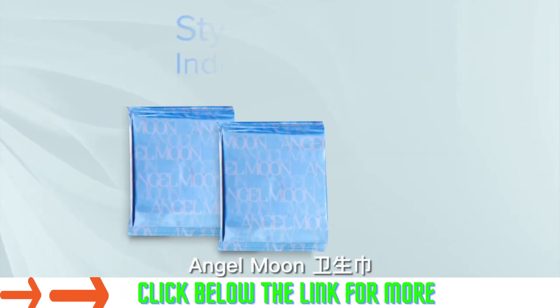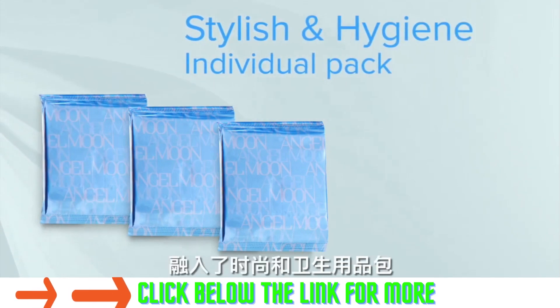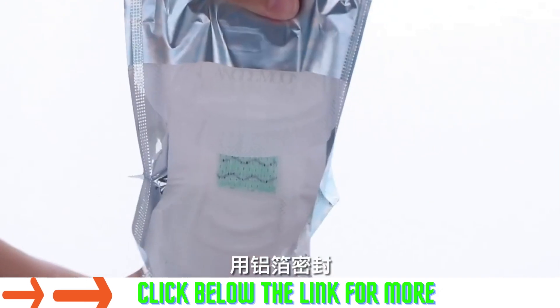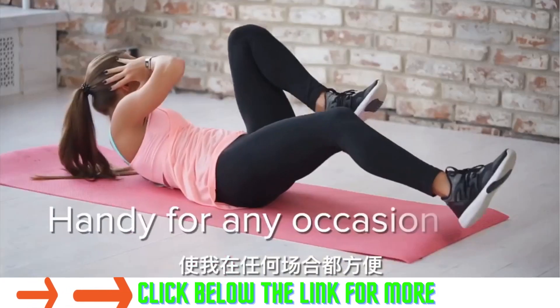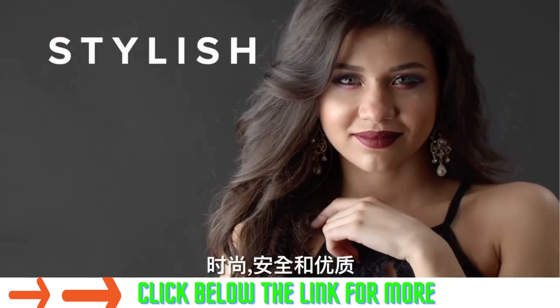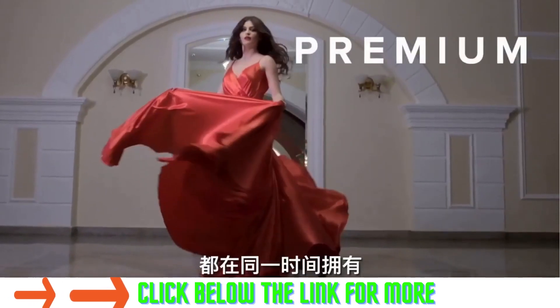The Angel Moon Sanitary Napkin is tucked into a stylish and hygienic individual pack that's sealed with aluminum foil, making it handy for any occasion. Stylish, safe, and premium — all at the same time.